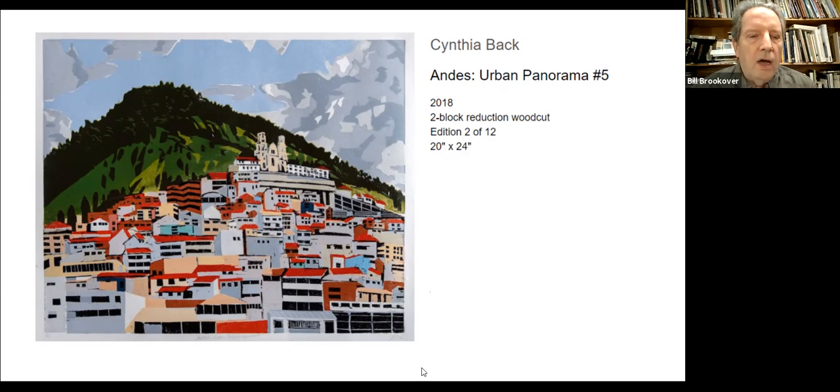I've made a selection of prints — I use the list I usually use when I bring the class, but I also added some new ones. I spent a lot of time looking through your website and found a bunch of new artists I didn't know. This first one is a print by Cynthia Back — an image called 'Andy's Urban Panorama Number Five.' I think she actually traveled in South America, collected images, then came home to her studio and did this amazing two-block reduction woodcut. Those of you who are not printmakers should realize that every color in a woodblock print like this is a separate block, a separate impression. This piece of paper ran through the press multiple times to get all these colors in just the right places. It's an amazing technical feat and also a really beautiful image.